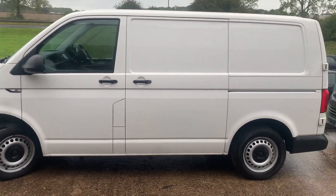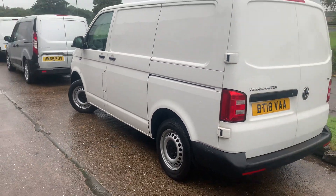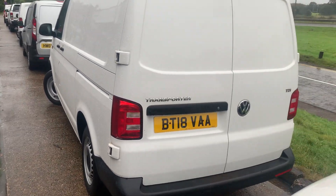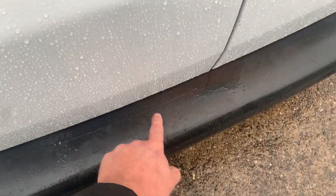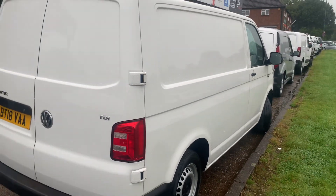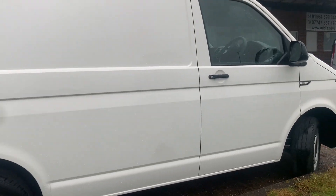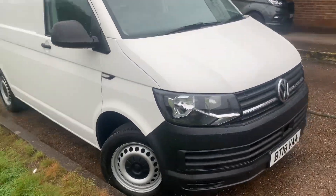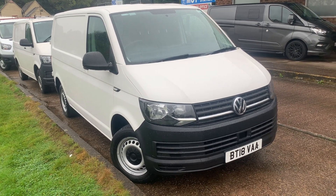The bodywork is all bang on, no dings or dents. There's a bit of discolouration on the bumper. This one did have a dent done by Paintless Repair — the Dentmaster.